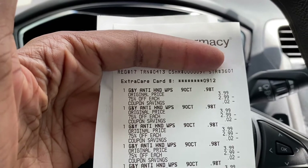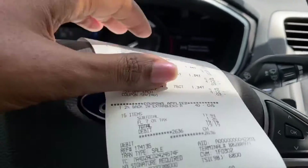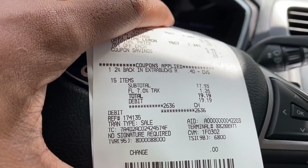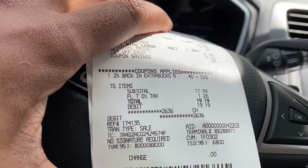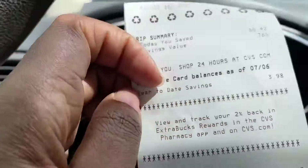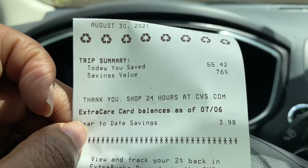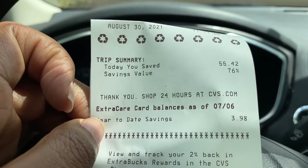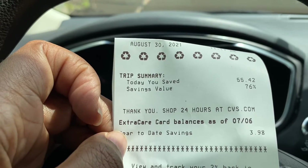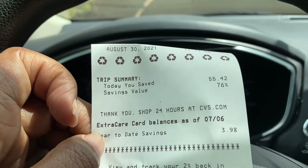I'm back in my car. I just wanted to share my receipt with you. As you saw in the video, I paid $19.19 with taxes. I had 40 cents in CVS ExtraCare, so I applied that, and I wound up saving a whopping $55.42. That is a phenomenal deal — a great stock-up price for disinfectant wipes.